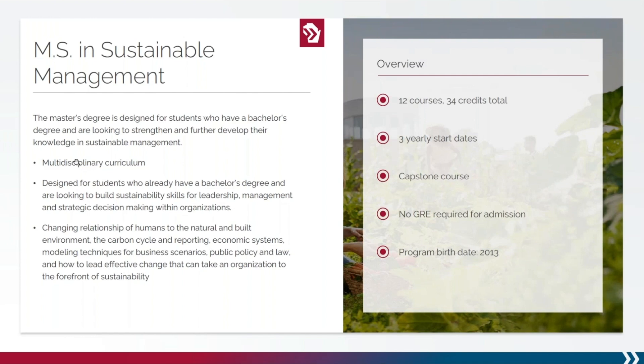The capstone course, typically taken during the final semester, provides you with an opportunity to lead a project in a real-world setting. This project provides students an opportunity to explore and master a topic of their choosing. Some students have used this as an opportunity to work on a project with their current employer, to make connections with a potential future employer, or fulfill research important to them.